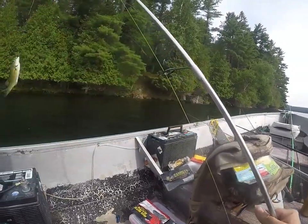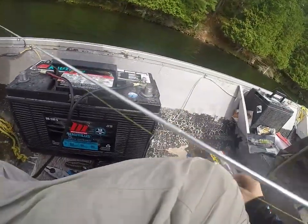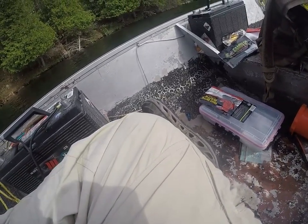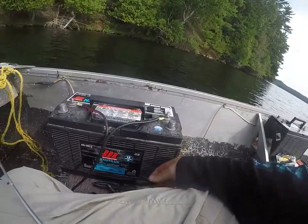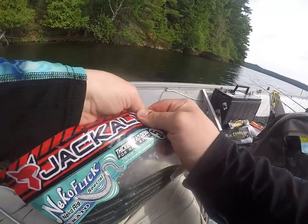Alright guys, the Adrenaline Crawl is done. I just want to talk about X Zone for a second — boom, look at that bugger! The thing is, I've had like four of these lures and fish just rip the two craws right off immediately. It works, but I feel like the durability is questionable.